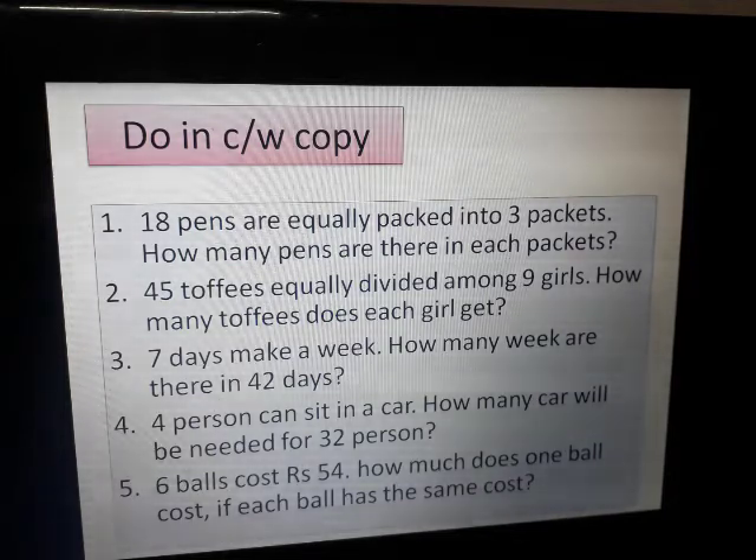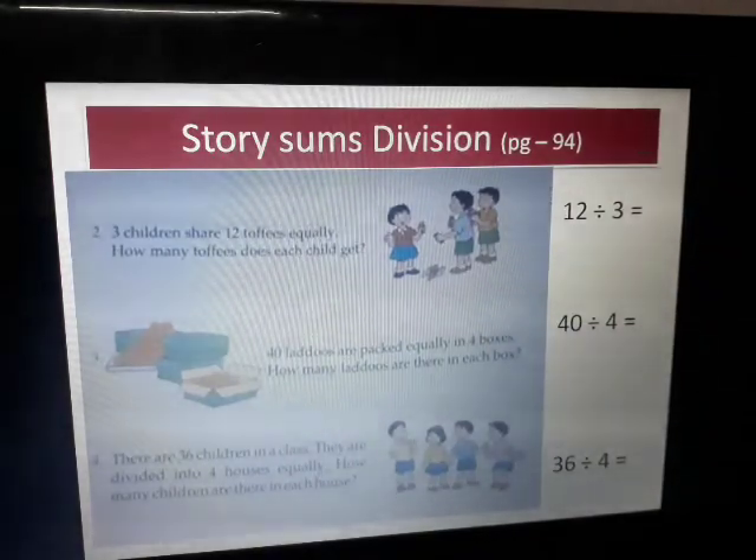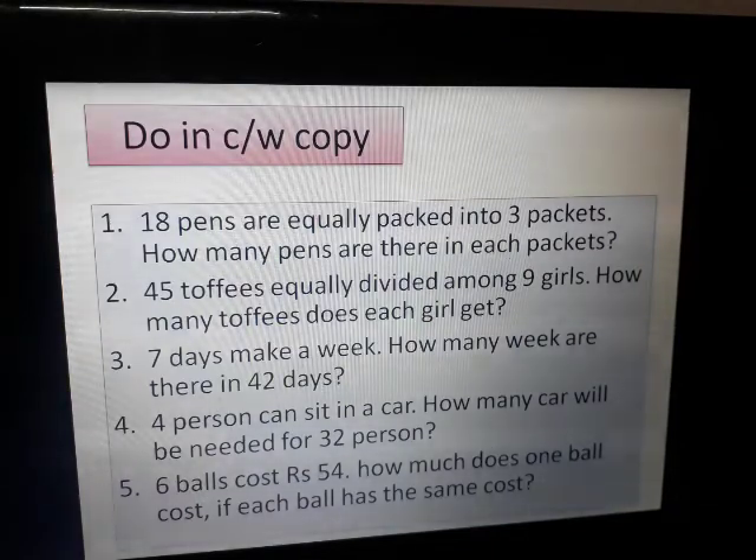I hope, students, you can do all these sums in your classwork copy. In your Junior Maths book, you are going to do the problem sums on page number 94. Here I stop my video — in my next video we will do some other sums. Namashivaya.